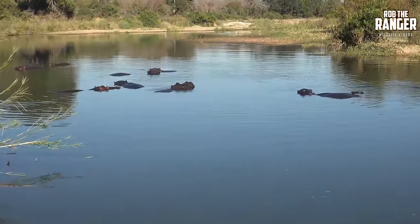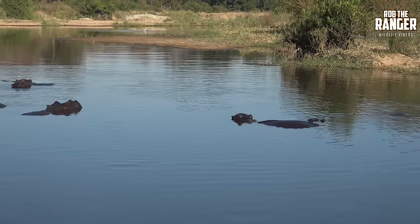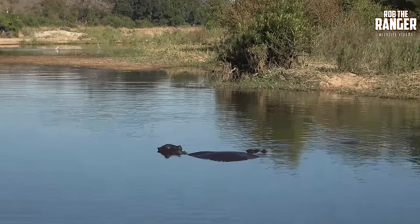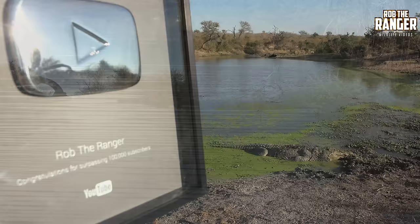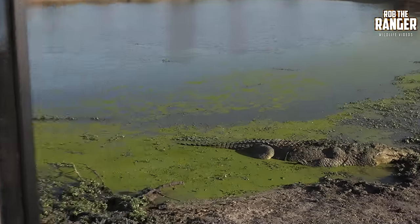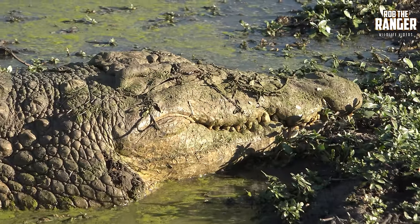Here we are at the causeway, we're crossing the Sand River. Lots of hippos, and there in the background is a crocodile. And this is another crocodile — this is Lumpy, the one you may remember from the video of people being thrown in the air by a buffalo.